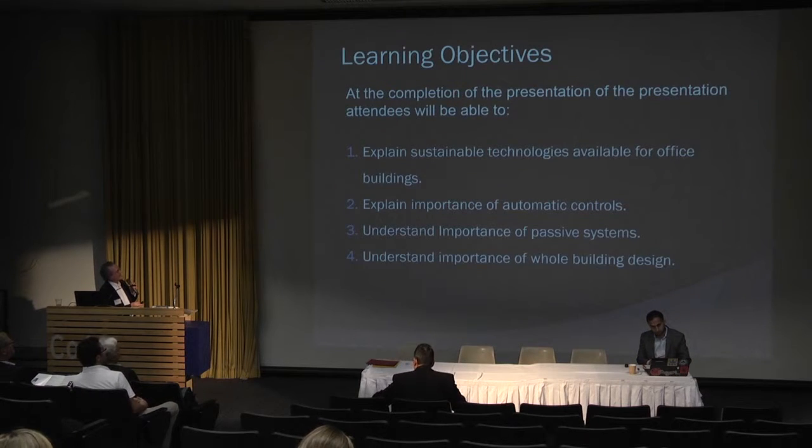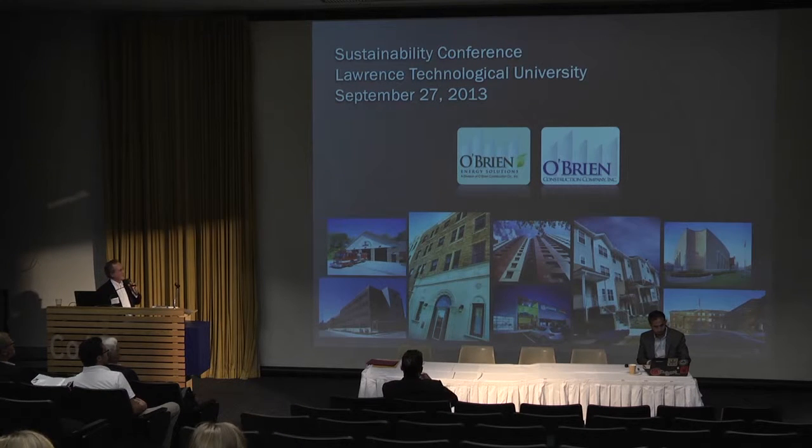O'Brien Construction Company has done schools and municipal buildings, and we're specializing in multi-family buildings. We've been in business for over 50 years. We have O'Brien Construction Company and O'Brien Energy Solutions, which I'm part of.